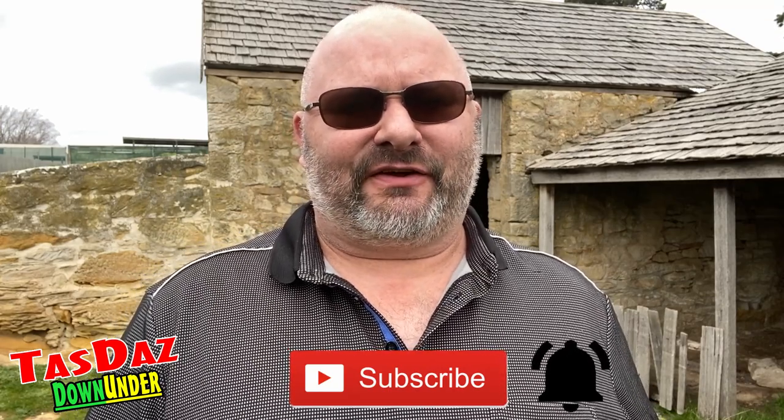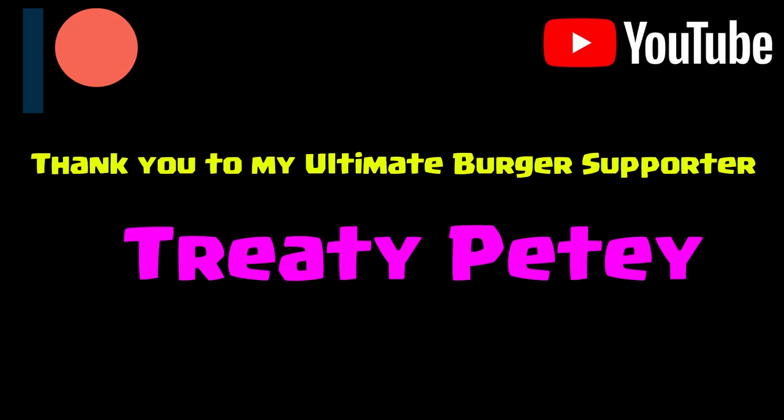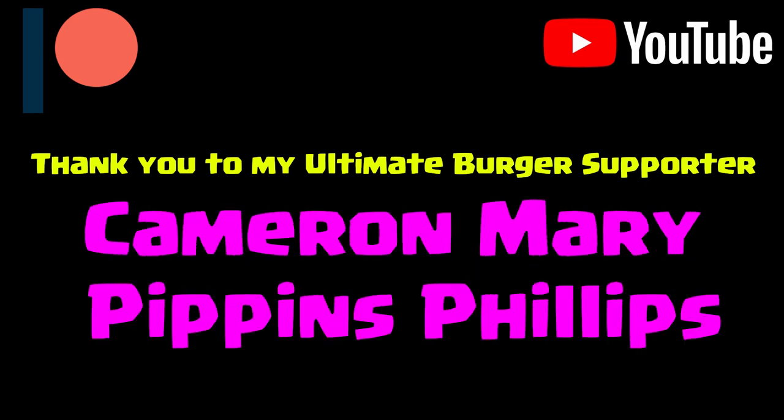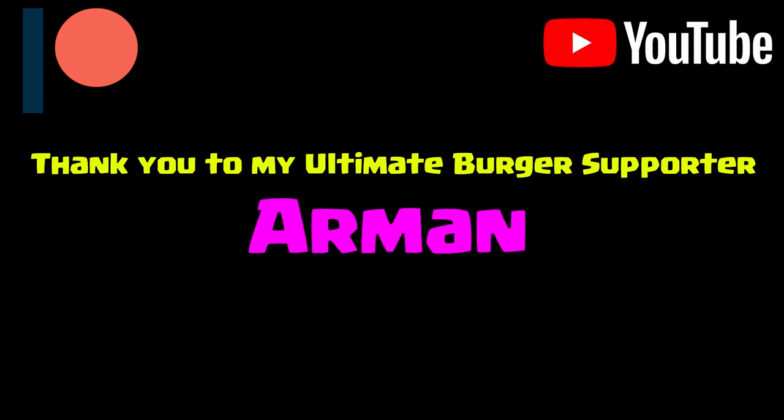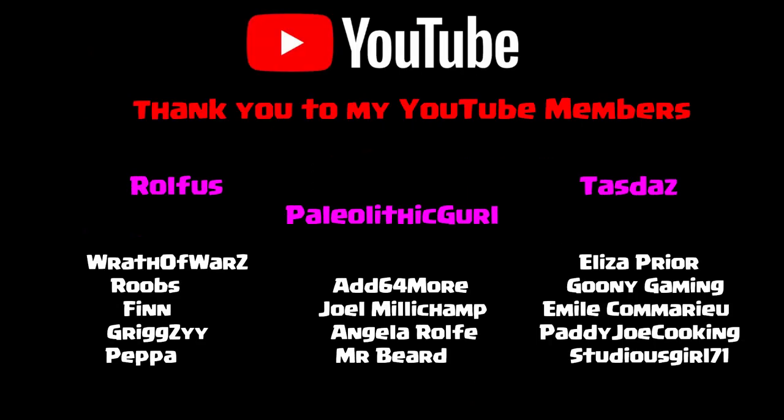If you like the review please give me a thumbs up, please subscribe and hit that notification bell - I really do appreciate it. Thank you to my YouTube members and patrons, especially my ultimate burger members Treatypd, Aman and Cameron, Mary Pippins, Phillips. Also thank you to my double burger members Matt, Tom, Penny and Angelo. Thank you for your support, it's really appreciated. Hopefully I shall see you on a future video, bye.